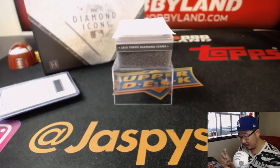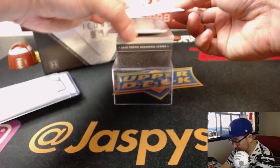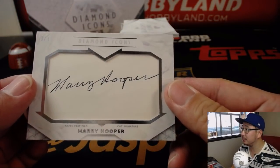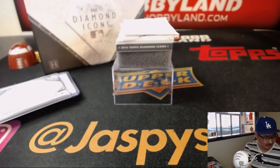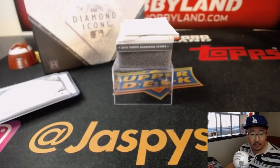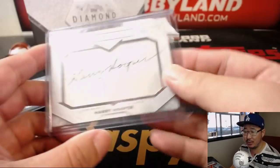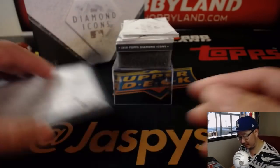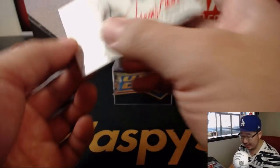Cut auto coming up, and the cut auto is - one out of four - Harry Hooper. Was Harry Hooper an Indian? No, he was a sock - a Red Sox from 1909 to 1920, and a Chicago White Sox from 1921 to 1925. Next up, jersey auto - Johnny Bench, 5 out of 10, nice red ink.